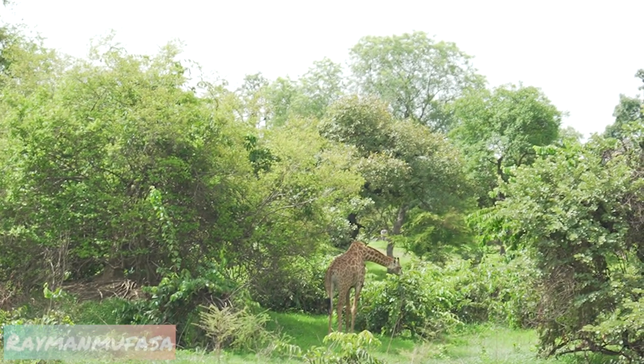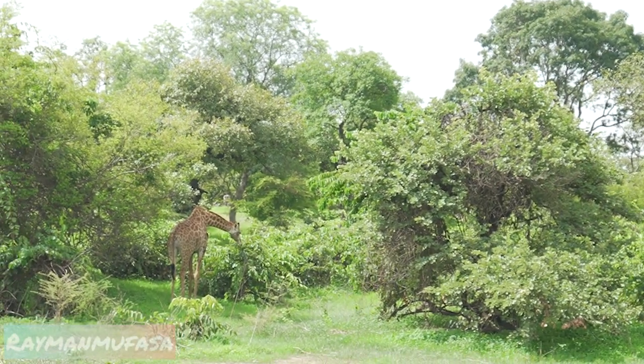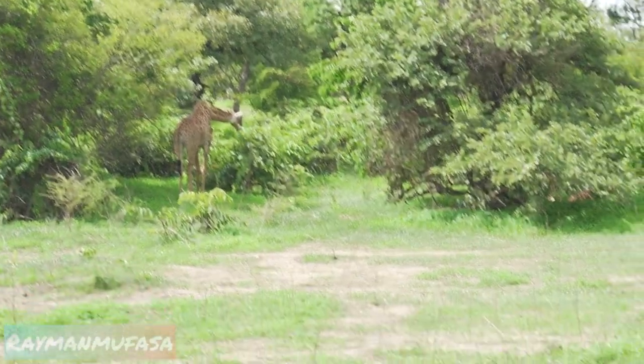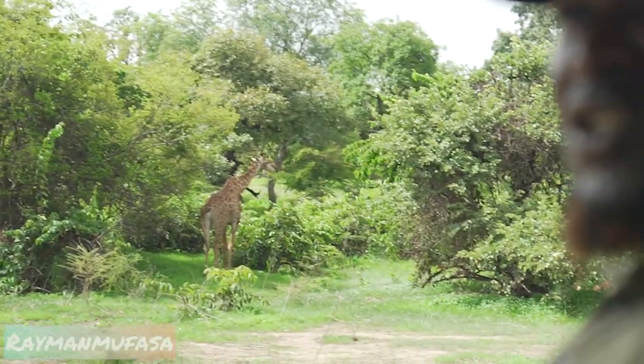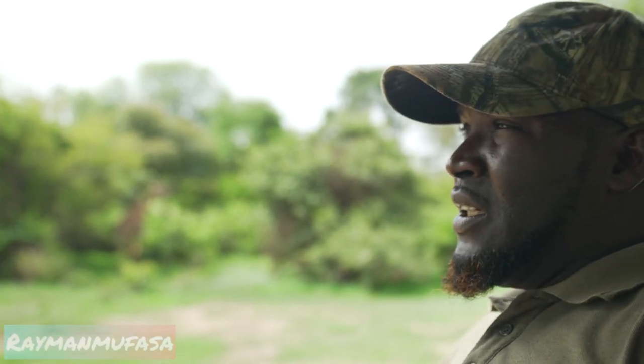They are called Kordofan giraffe. They are very silent animals but sensitive also — very good in eyesight, hearing and smelling. The tongue of a giraffe is 45 centimeters. It's blue and rough, very rough, to browse on the leaves. The gestation period of a giraffe is 15 months. One kick of a giraffe can kill a lion.